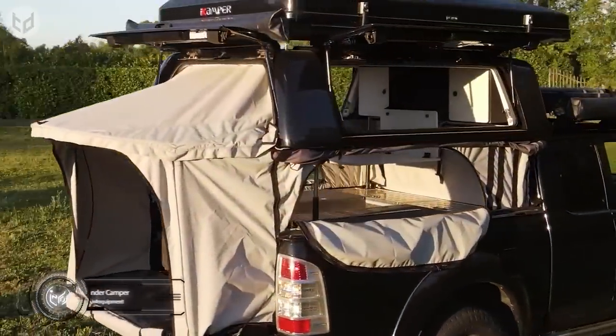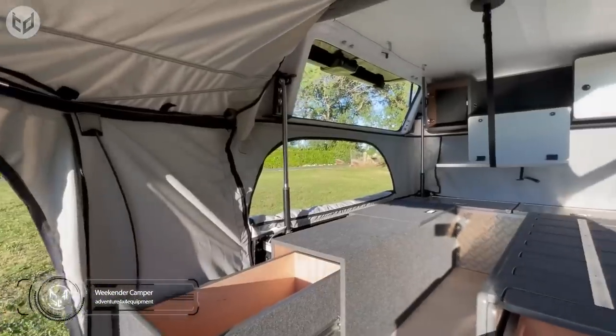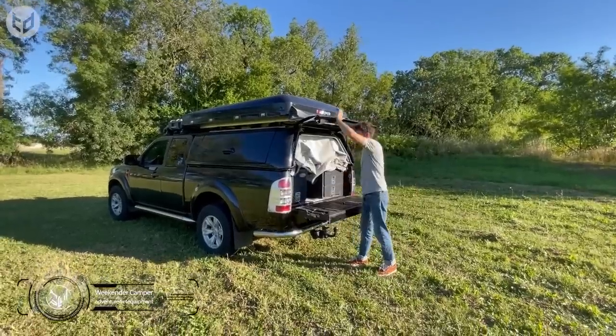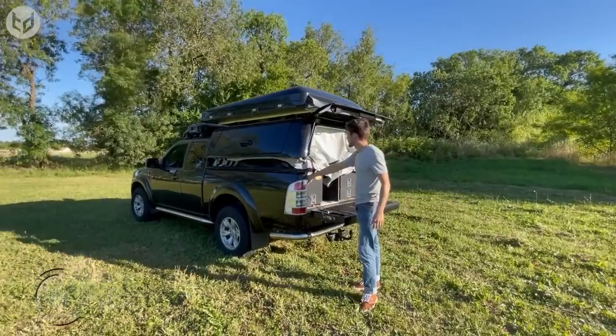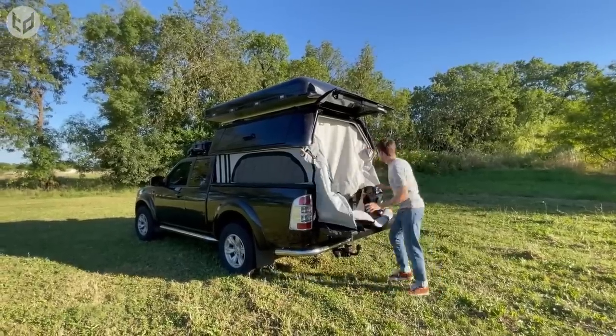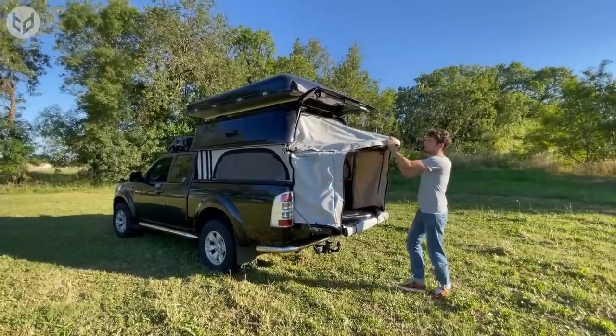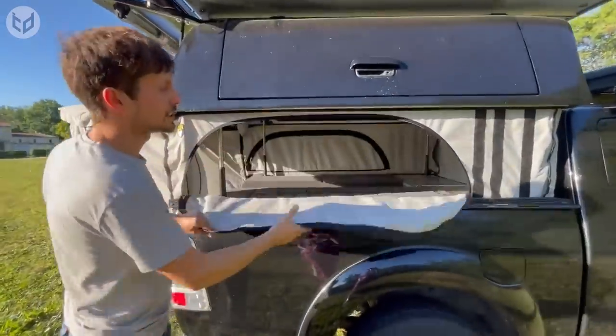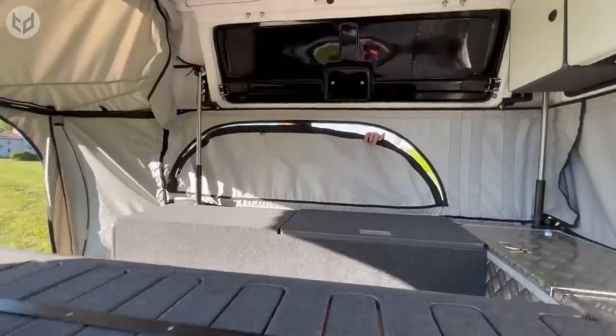Next, if you fancy getting away for the weekend, why not do it in comfort and style with the Weekender Camper Package? There's no need to waste time and effort setting up your tent in a field, worrying about whether it will stand up to the weather, because now you can convert your 4x4 into a cozy yet surprisingly spacious living area. The system comprises four electric panels and a tent which fits snugly onto the bed of any pickup truck.